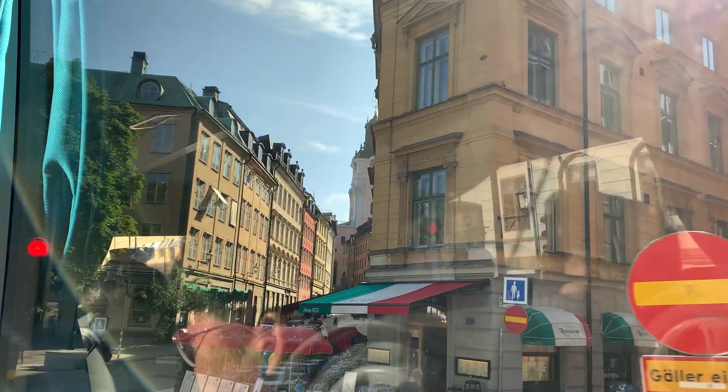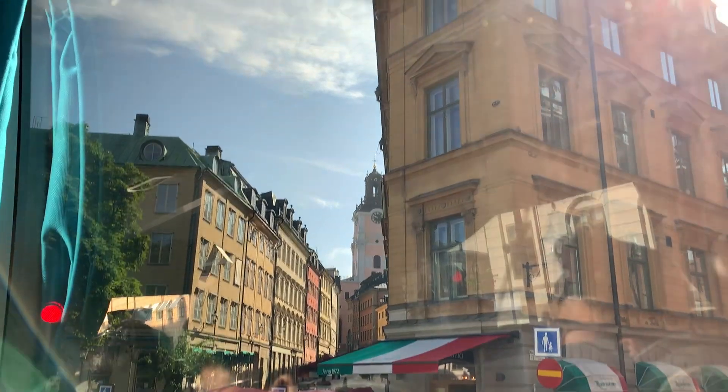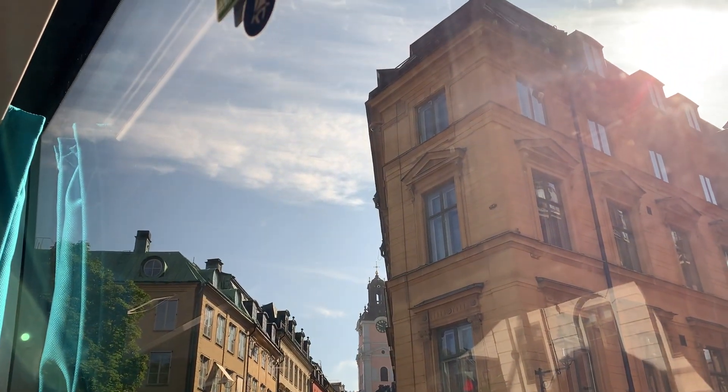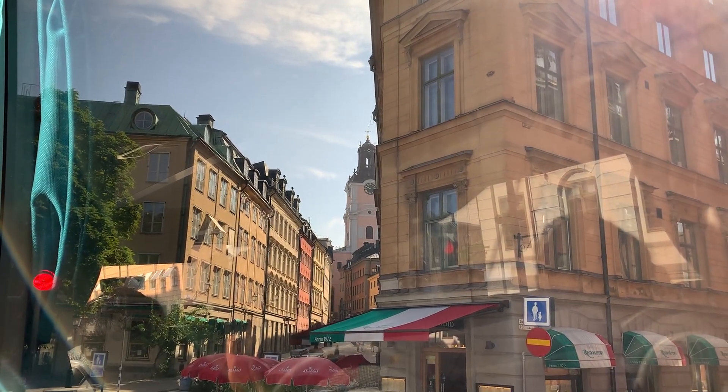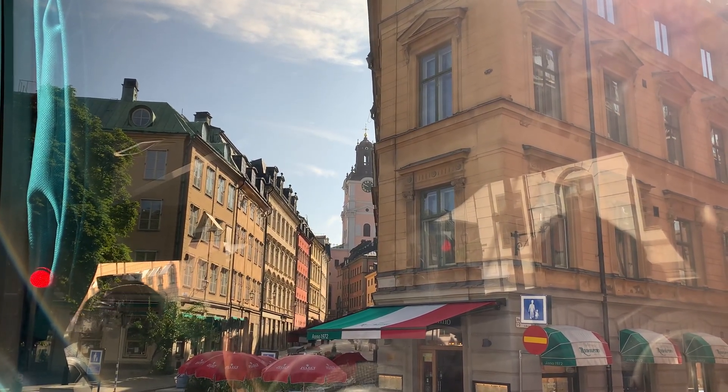We've just passed the House of Nobility. On the left side you'll now see a white mansion, which is actually the Supreme Court — or as we call it in Swedish, the Högsta Domstolen.